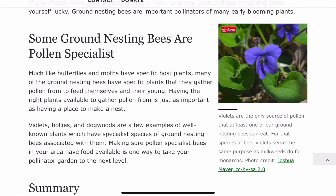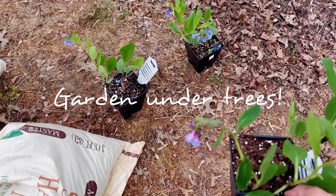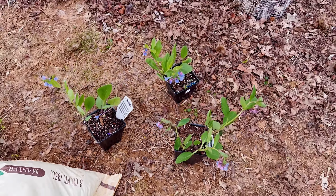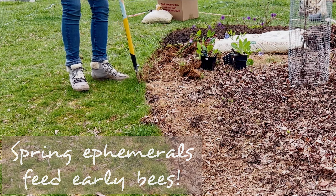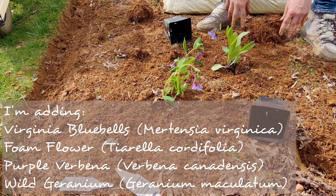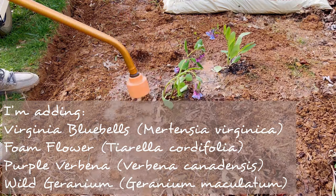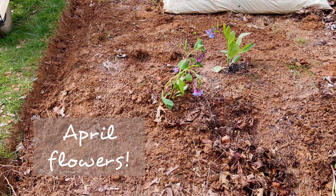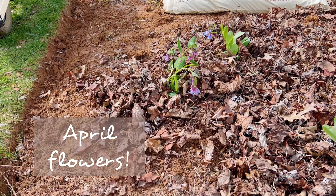Adding garden beds under existing trees is an awesome way to get started with reducing your lawn. These spaces are perfect to fold in early blooming spring ephemerals that can feed the bees that emerge very early in the spring. Many woodland flowers are accustomed to blooming early before the trees leaf out and shade the understory. In my region in Maryland, having some native flowering plants that bloom in April is a great target — it's only just April 1st here and I've already seen a few queen bees emerging.